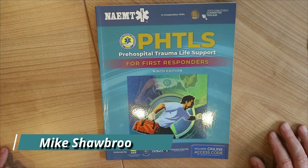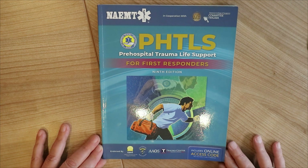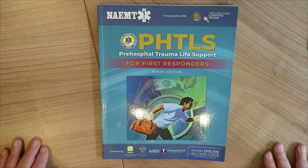Hey everybody, Mike here. Welcome to the channel and welcome to a new book review. In this video we're going to be looking at this course manual — it is the Pre-Hospital Trauma Life Support course manual for first responders.